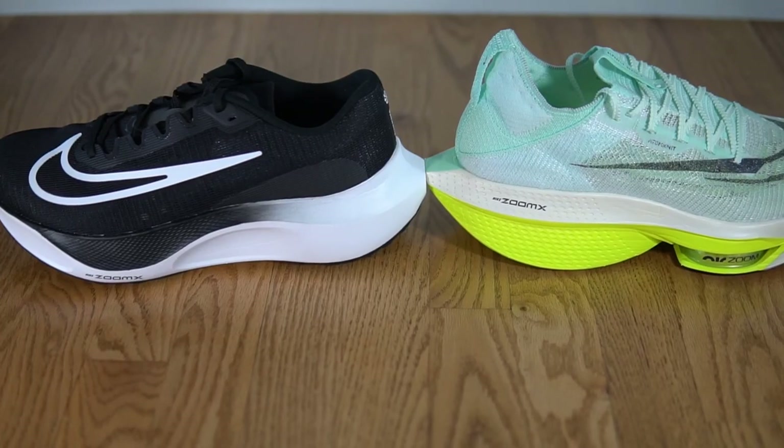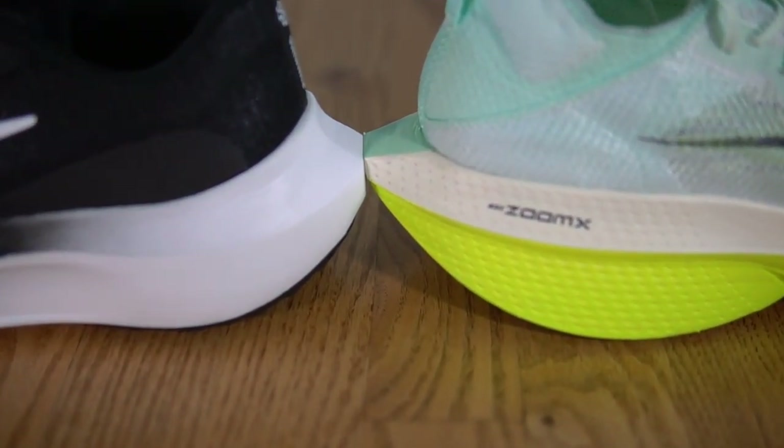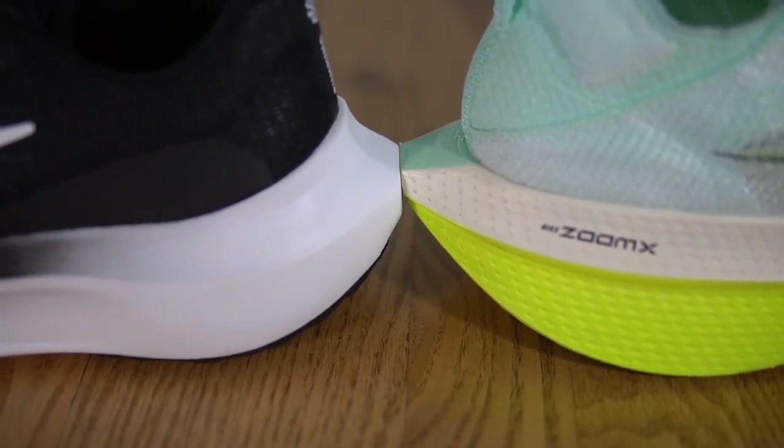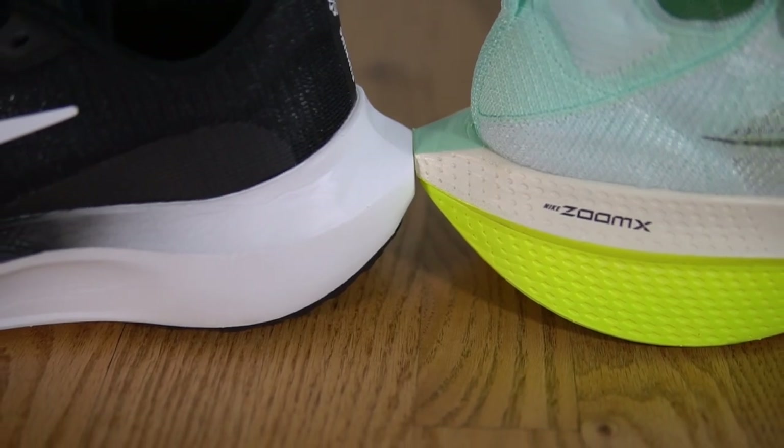Nike recently released the Alpha Fly Next Percent 2, but I don't think they're done with the Vaporfly Next Percent. I think we could see a new version next year in 2023, due for a big redesign. I could see them using a similar design language to the Alpha Fly Next Percent 2, the Zoom Fly 5, and the Peg 39 — getting rid of the arrow heel and making the back a bit flatter and more blocky in shape.